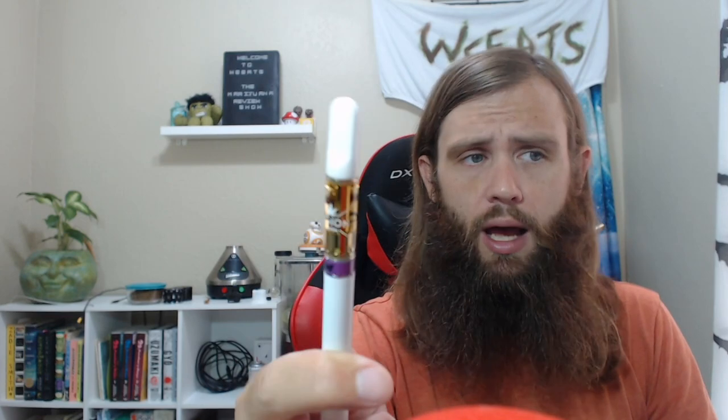It's got a ceramic tip — or it might be some kind of high-quality plastic; it feels like ceramic. It is a nice material. I've seen a lot of the newer cartridges using this either higher-quality plastic or some kind of ceramic. It works a lot better than the cheaper acrylic tips. So here we go — let's finally give this Mendo Breath a try.